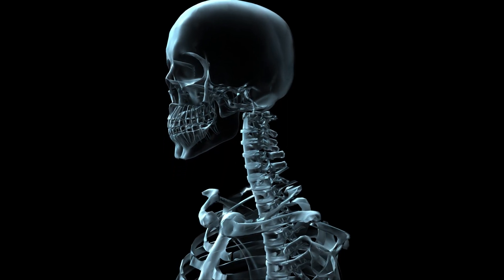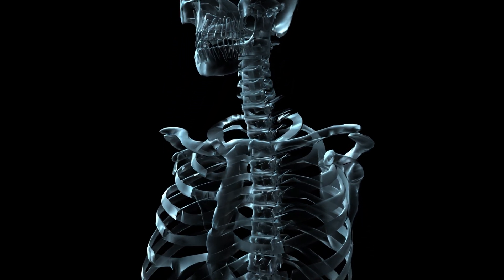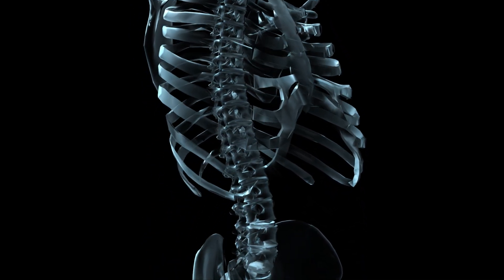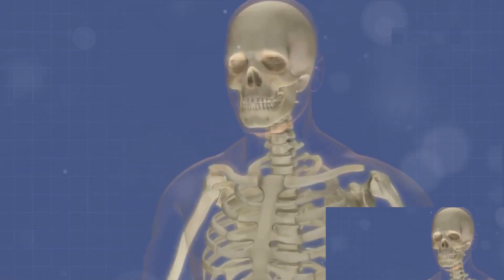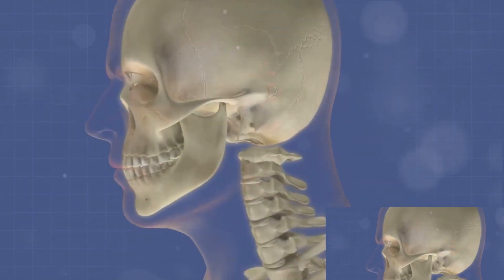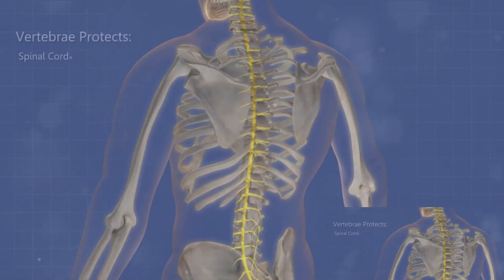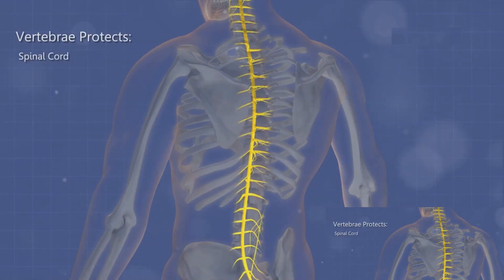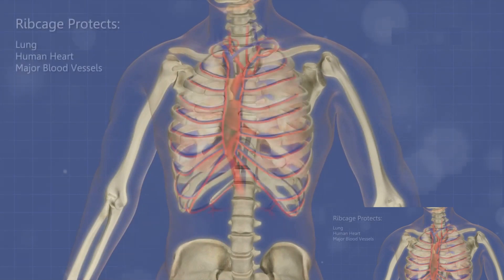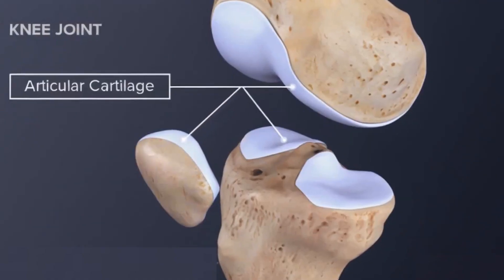Moving on to something a bit more solid — bones. These rigid structures form the skeleton that supports our body. Bones also protect vital organs and work in tandem with skeletal muscles to facilitate movement. They store calcium and phosphorus, vital minerals, and even produce blood cells in the marrow. In essence, bones are the steel beams of the body's architecture.